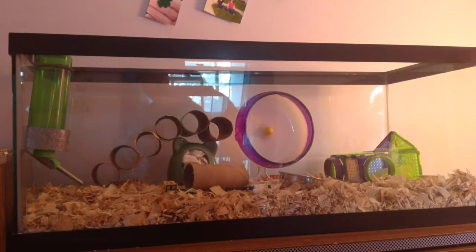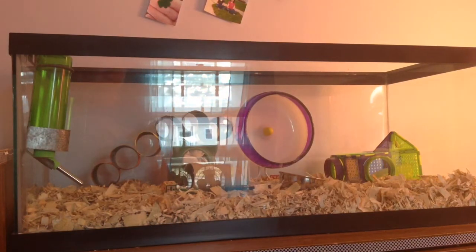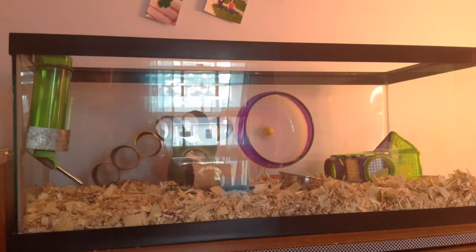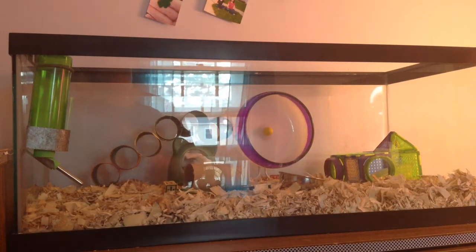The other thing about smaller cages like this is you don't have as much room to work with when you're putting in decorations. So if you want to give your hamster more space, more fun, more stuff to play with, I definitely recommend getting a cage that's larger than the minimum.